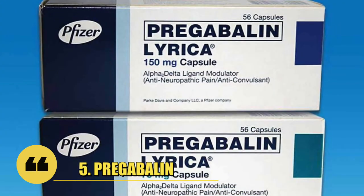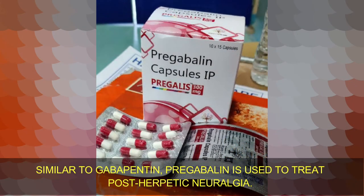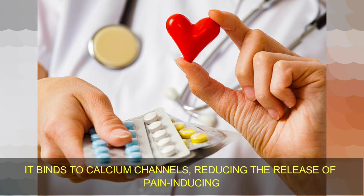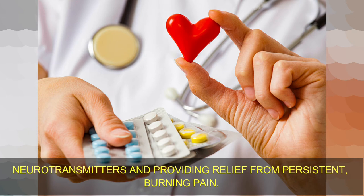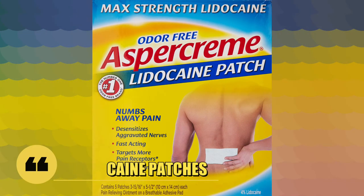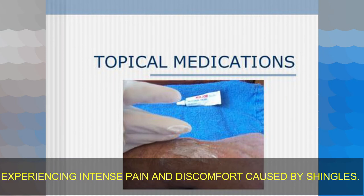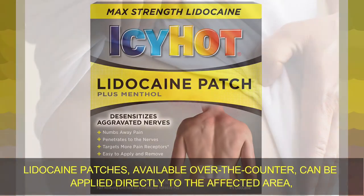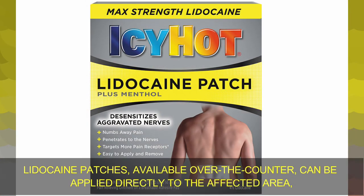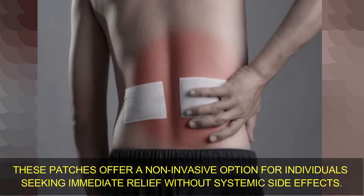Number 5: Pregabalin. Similar to gabapentin, pregabalin is used to treat post-herpetic neuralgia. It binds to calcium channels, reducing the release of pain-inducing neurotransmitters and providing relief from persistent burning pain. Number 6: Lidocaine patches. Topical medications can provide localized relief for individuals experiencing intense pain and discomfort caused by shingles. Lidocaine patches, available over-the-counter, can be applied directly to the affected area, numbing the nerves and reducing pain sensations. These patches offer a non-invasive option for individuals seeking immediate relief without systemic side effects.